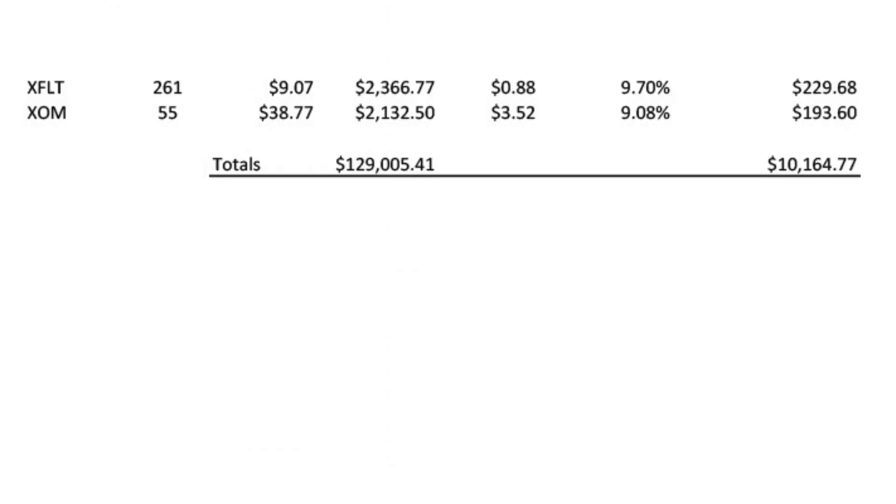So up to this point, I have $129,005.41 invested within the stock market itself. That spins off $10,164.77 worth of dividends. Since the last time I did my update video, quite a few of these companies have increased the dividend for their common shares. So I updated the whole spreadsheet, which did increase the amount of dividends that this was spinning off.